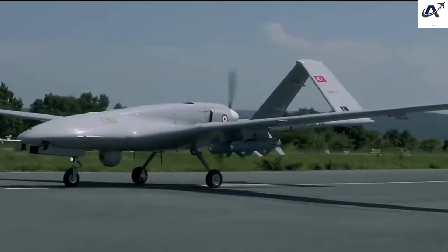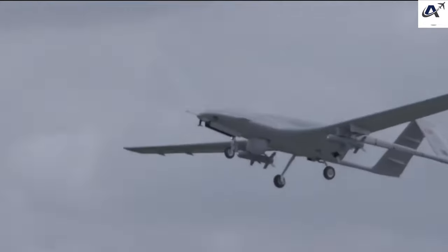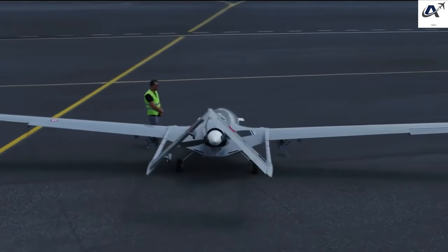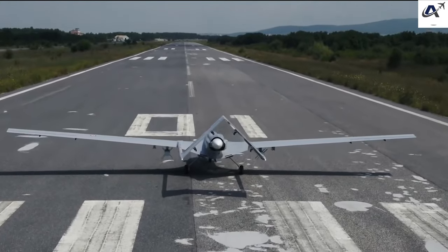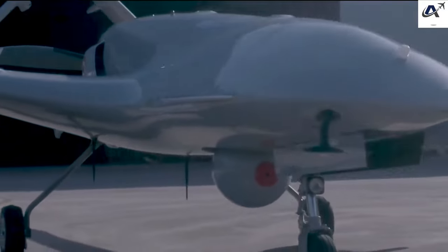Bayraktar TB2: The Bayraktar TB2 is a Turkish combat drone known for its precision strikes. It is armed with laser-guided missiles and can carry out reconnaissance and attack missions. The TB2 can stay airborne for up to 27 hours, making it highly effective for longer missions. Several countries have adopted the TB2 due to its affordability and capabilities.